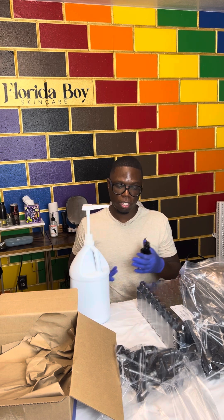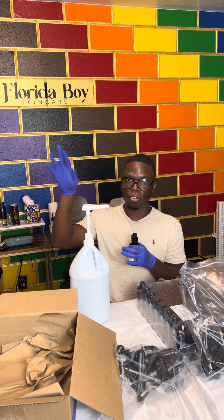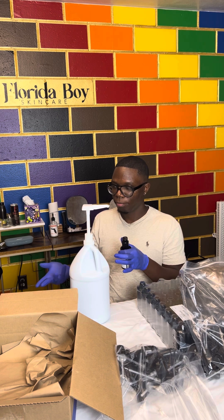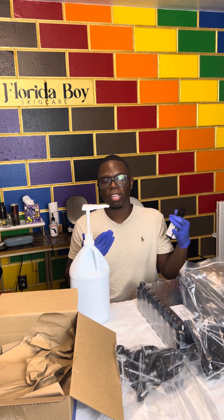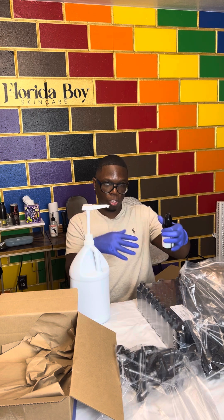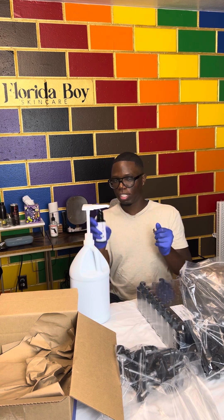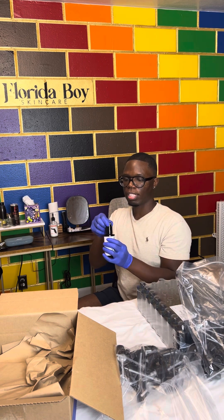Those are some of the things I could be doing instead of packaging. When you're thinking about the desired end point, you've got to recognize you cannot do all of the rudimentary tasks. If you're gonna run a business, you're not gonna stay doing that. I want to have the income and revenue to profitably have this done by a company that can do it well — and not have my labels crooked, which I did myself.